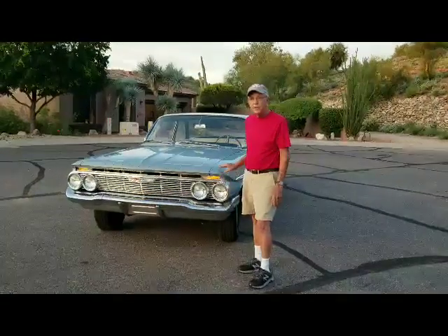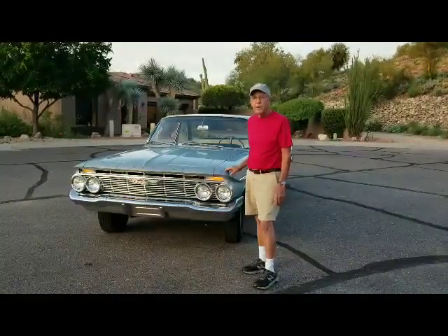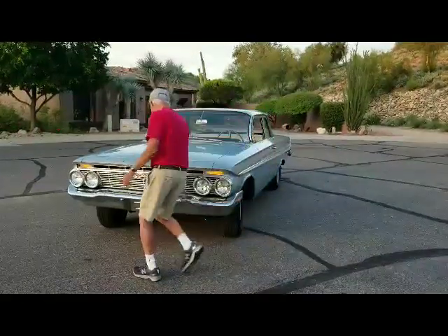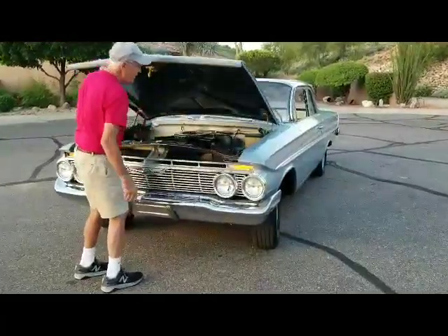Hi, I'm Jerry. I'd like to introduce you to my '61 Chevrolet Bel Air. It's a flat-top, two-door, pretty neat car. I'll open the hood and show you what it looks like under here.